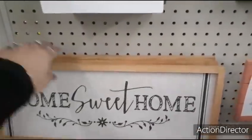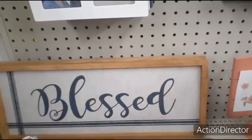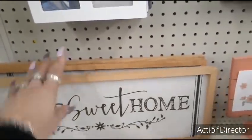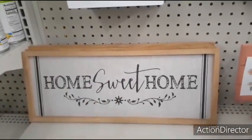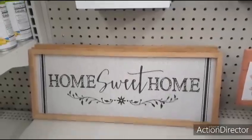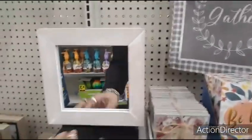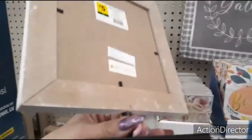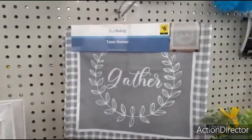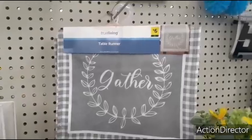There are also these really cute signs that say 'Home Sweet Home' — I think this one's my favorite — and then the 'Blessed' one. I like this one better and it's the same price, only $5. Again that makes for a really cute present. Cute mirrors, $5. The 'Gather' runner — that is $6. Not bad.